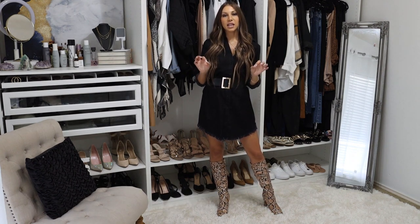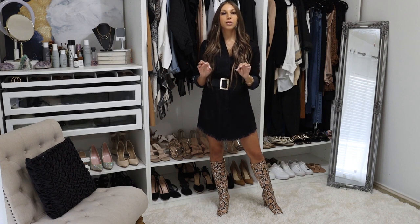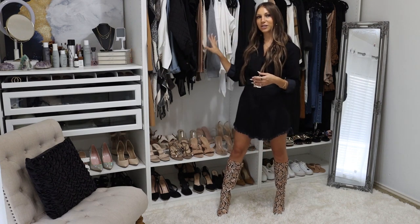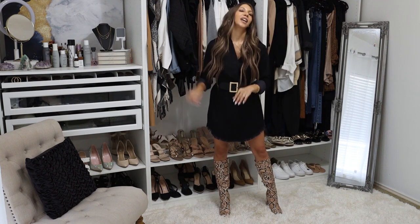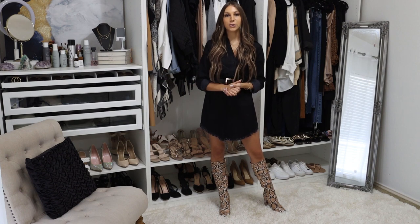We are going to be focusing on some timeless pieces that you can incorporate into your wardrobe to build out a capsule wardrobe. I am all about timeless, elevated, chic, and simple wardrobes. As you can see, I'm already ready for the fall with all of my neutrals and my layers out. It may be a hundred degrees outside, but my wardrobe says fall. If you're a sucker for versatility, then you are in the right place, my friend.